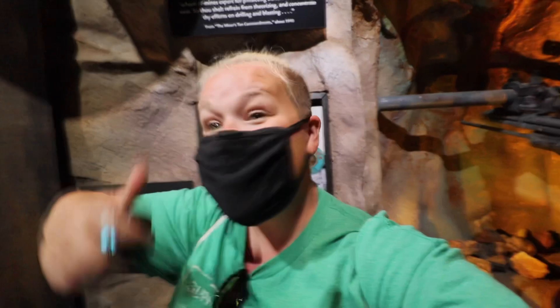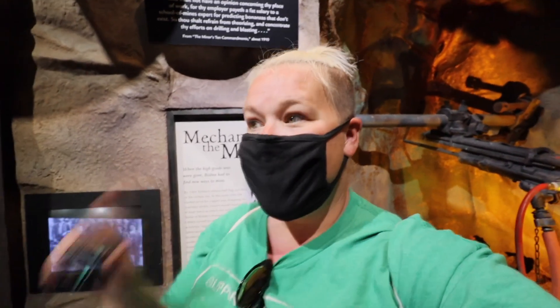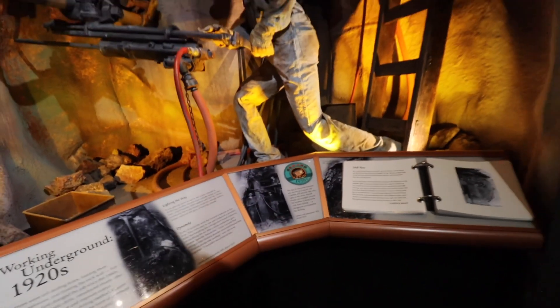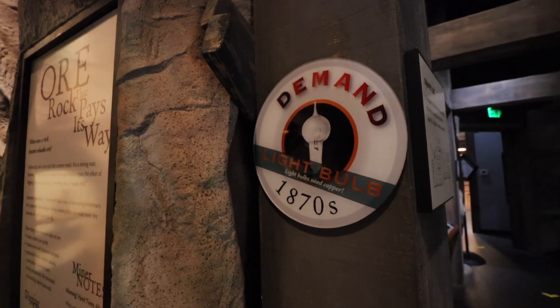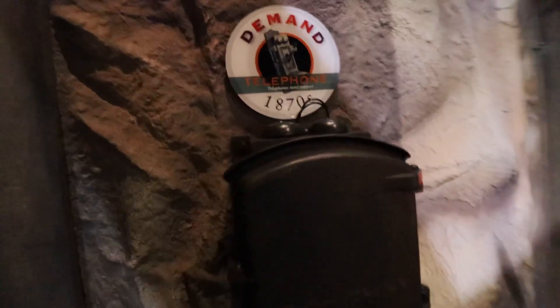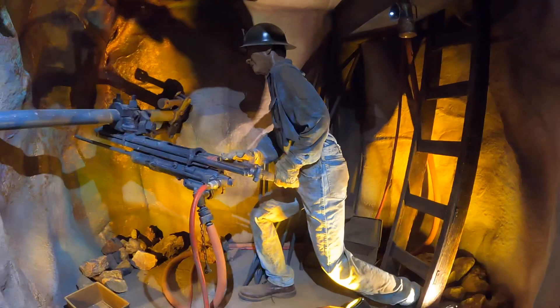Leading up to computers, many other things continued to up the ante for needing copper. In the 1920s demand went up because they needed to make radios. In the 1870s they needed more copper for light bulbs, and also for telephones. So more and more technological developments relied heavily on copper throughout this era.